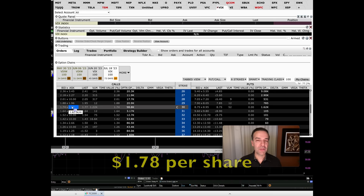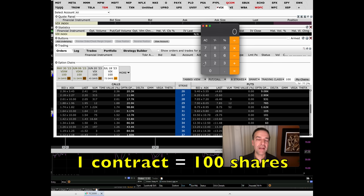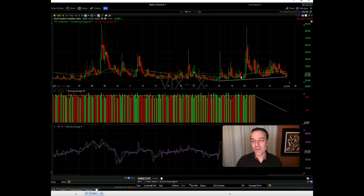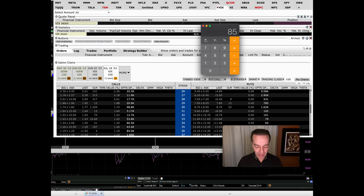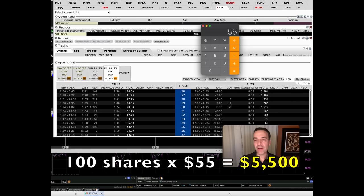How many VIX call options should you buy? Remember that one contract is equivalent to 100 shares. So buying one $30 call option contract gives you control of 100 shares of VIX at $30 per share. If the VIX were to spike up like it did during the 2008 crisis — or more recently during COVID, when it spiked up to right around $85 per share — then the $30 call option would be $55 in the money. At 100 shares per contract, that gives you a profit of $5,500 per contract, not counting the cost of the option.